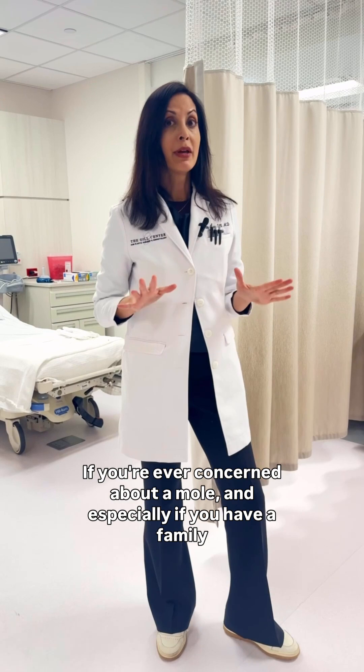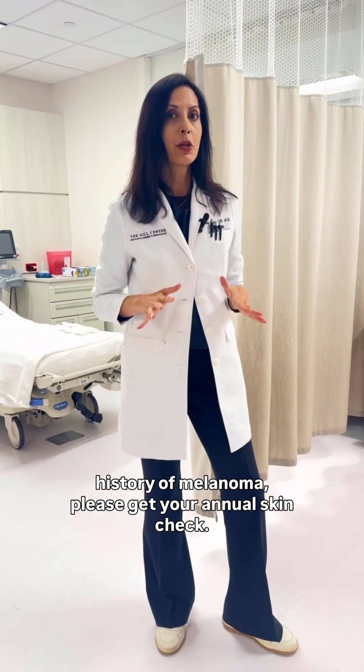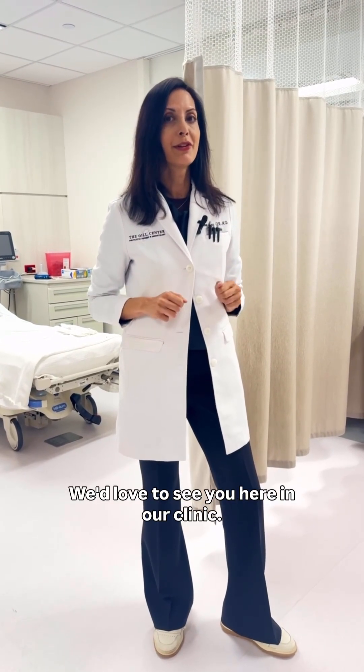If you're ever concerned about a mole, and especially if you have a family history of melanoma, please get your annual skin check. We'd love to see you here in our clinic.